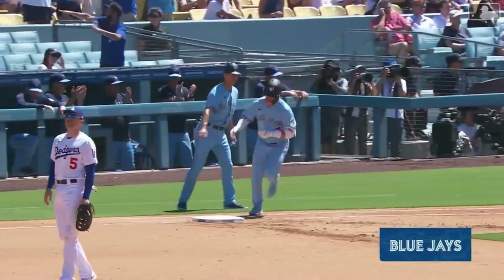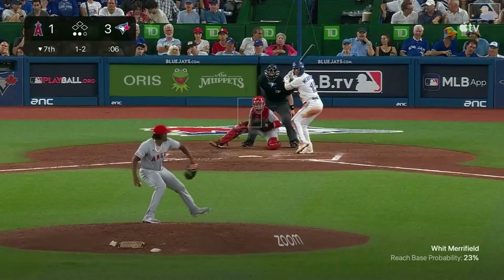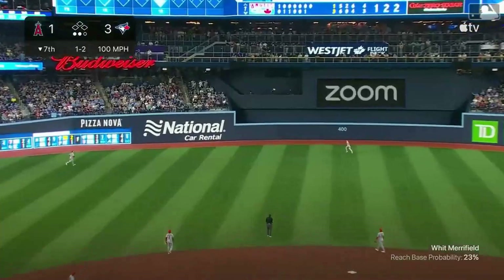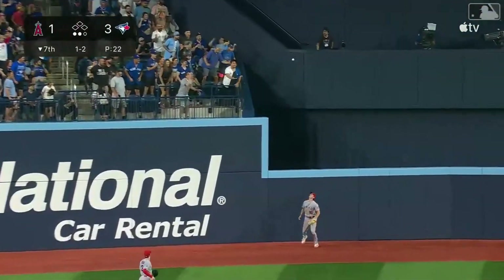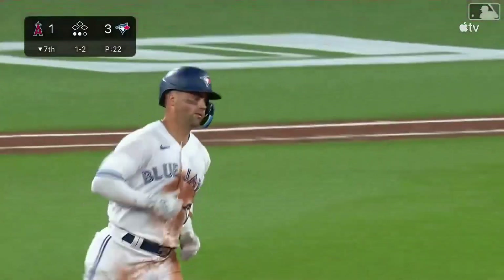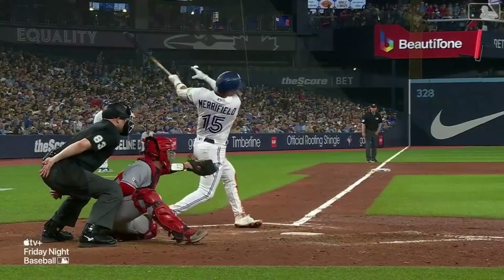Whit Merrifield just hit a three-run homer to left field. A fly ball from Whit Merrifield to deep left center field — Moniak sizing up the wall — it's gone. They call him 'Hit Whit' for a reason here in Toronto.